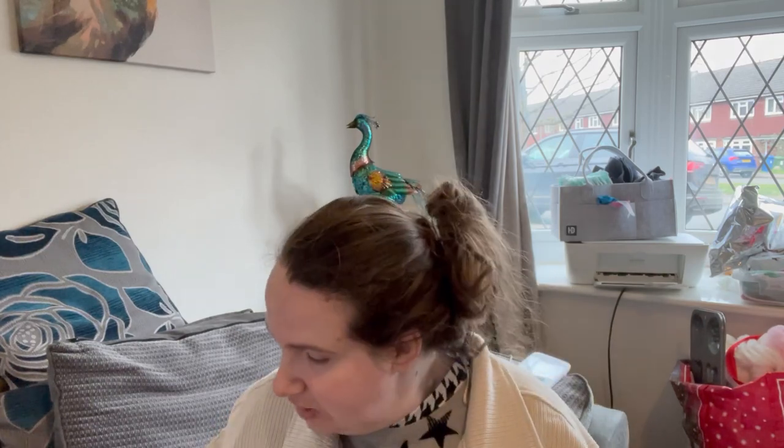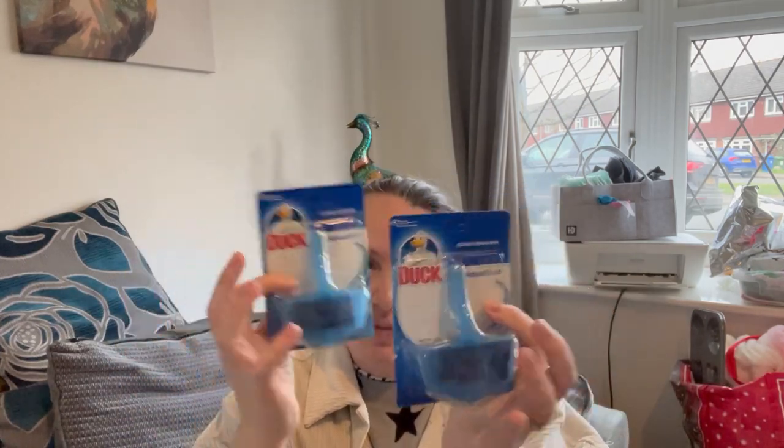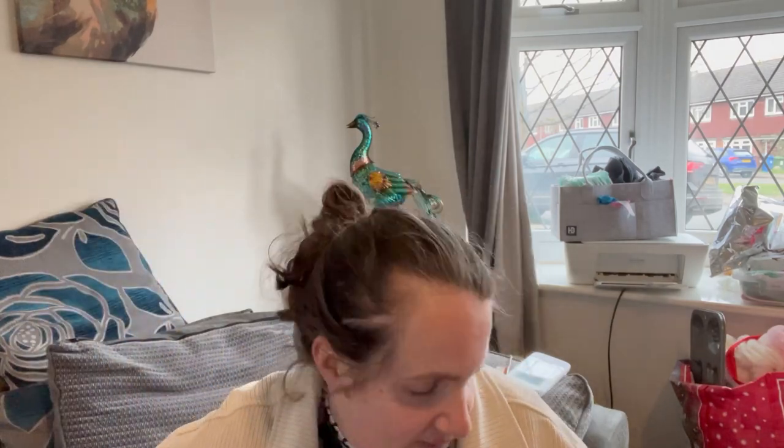I needed some toilet cleaners so I've got two of those — one for downstairs and one for upstairs. I also spotted some crisps which are a bit squashed but I'm sure my daughter will eat them. She loves these and has had them before — we put little crisps in for her pink lunches — so I got a bag of those, which were a pound.